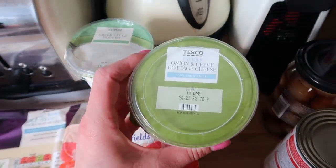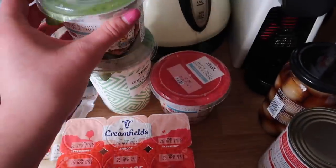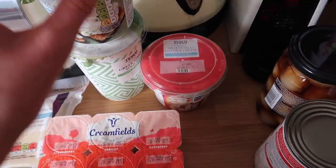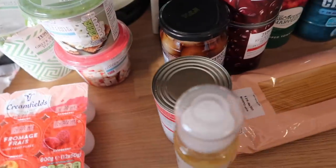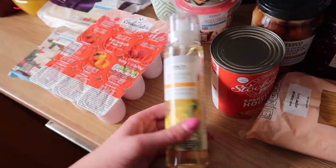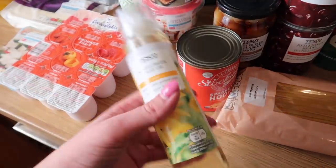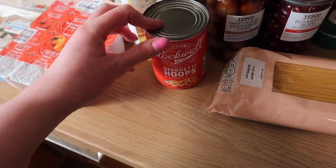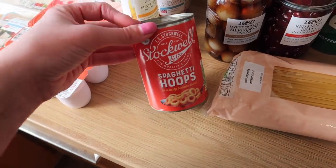I've got a fat free onion and chive cottage cheese, and then my favourite — the fat free sweet chilli cottage cheese, so so good. I'm going to have them with salads and that kind of thing. I've also got another spray oil here because I was running low, and I cook with this anyway.